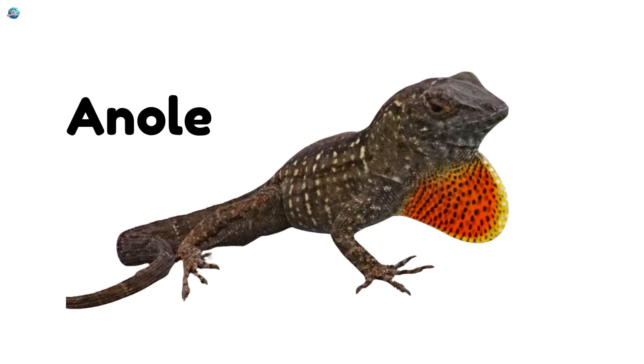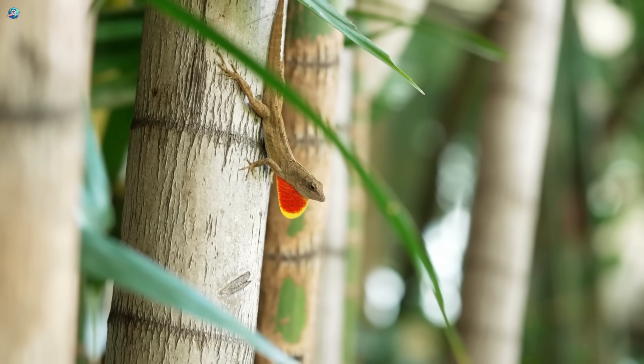Anole. Anoles are small lizards. They are colorful and quick.